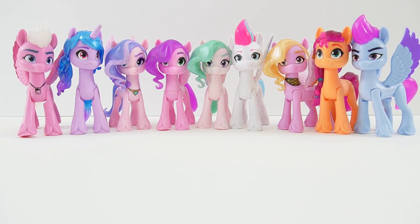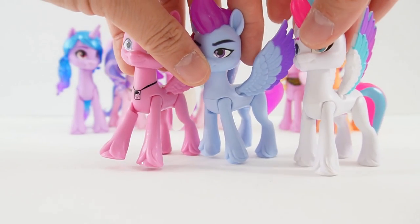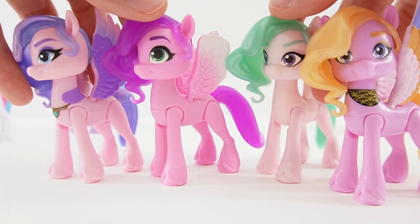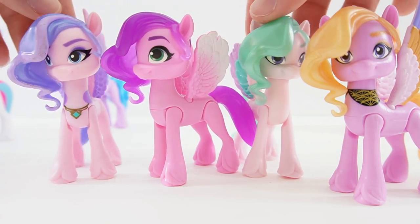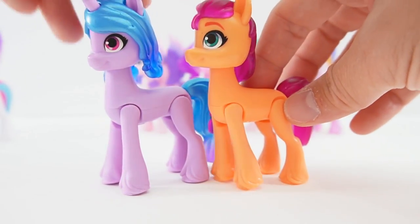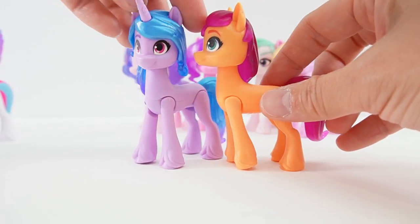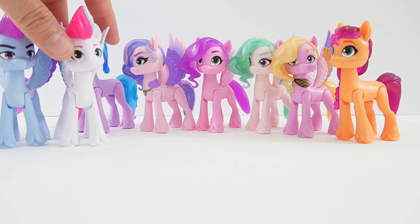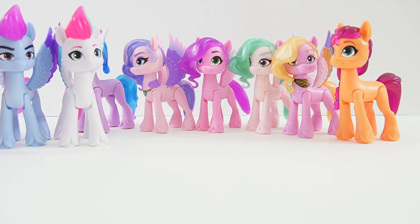So here are the nine ponies that we unboxed today. It was so much fun seeing the new ponies for the first time. I thought it was really interesting that many of these ponies use the same mold — these three ponies have the same hair and mane, and these four ponies all have the same mane and tail too. The only ones that are completely different are Izzy and Sunny, whose hair is completely different from the other ponies. I'm not sure if this was done on purpose just for the toys, and they would actually look different in the movie. If you liked this video and want to see more like it, make sure to subscribe and I'll see you next time. Bye!